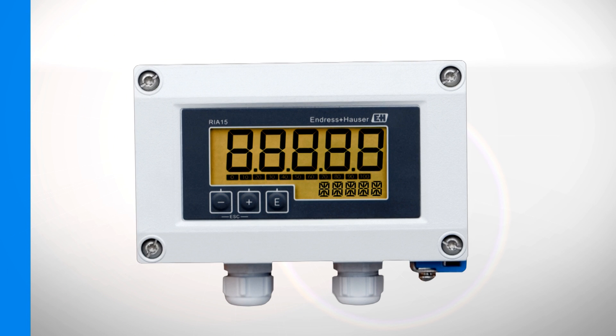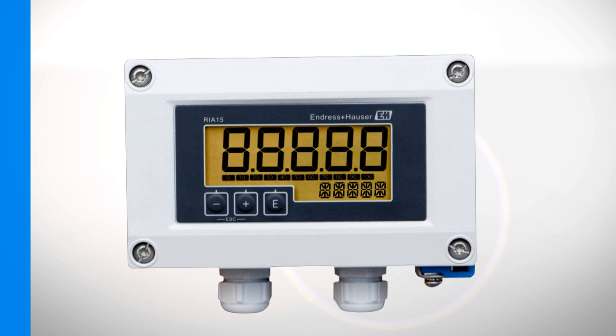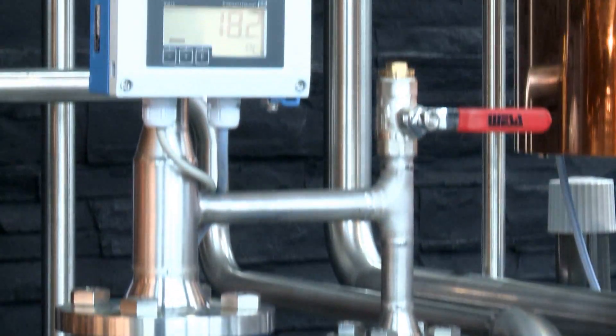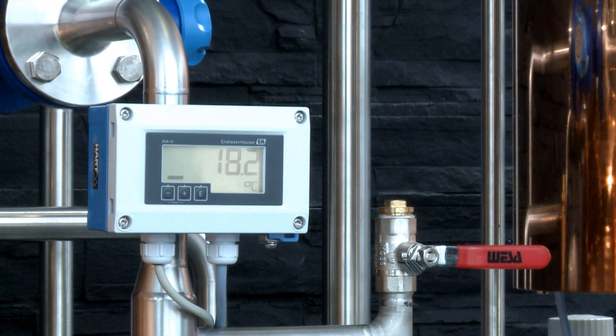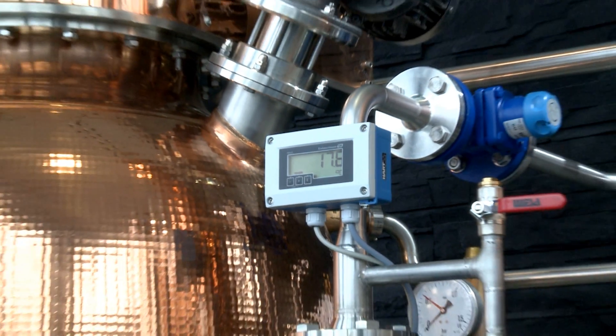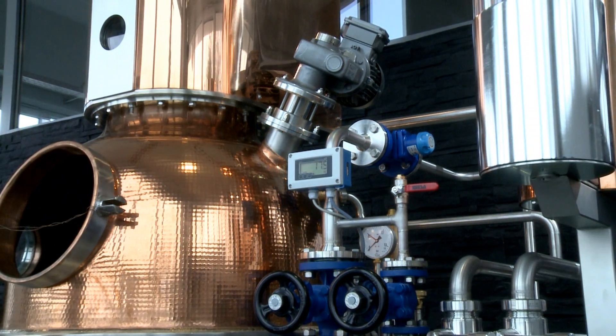The digital measurement value is displayed with high accuracy since it is transferred without conversion loss. The RIA15 is powered directly from the 4 to 20mA current loop and therefore does not require an additional power supply. The voltage drop is smaller than one volt.